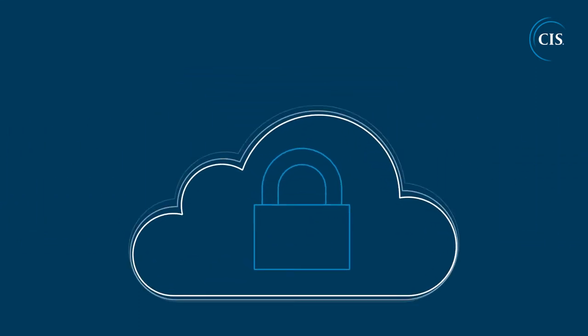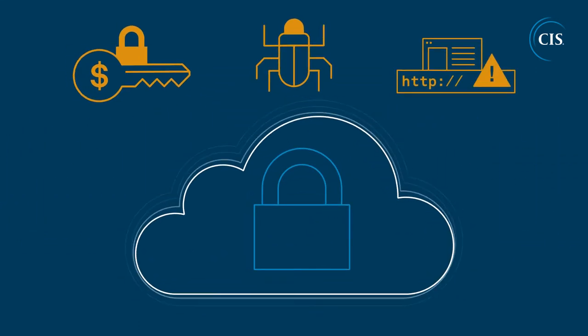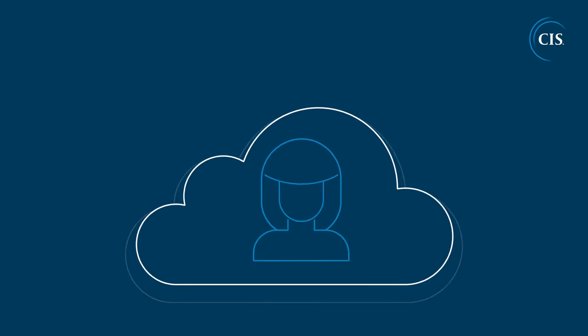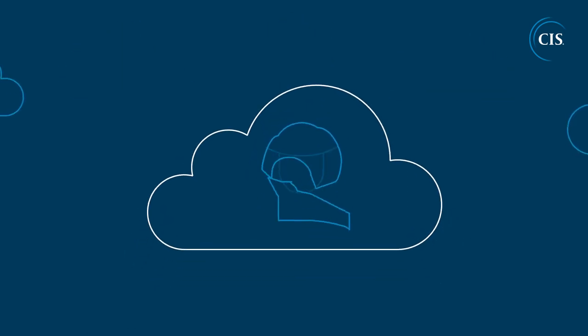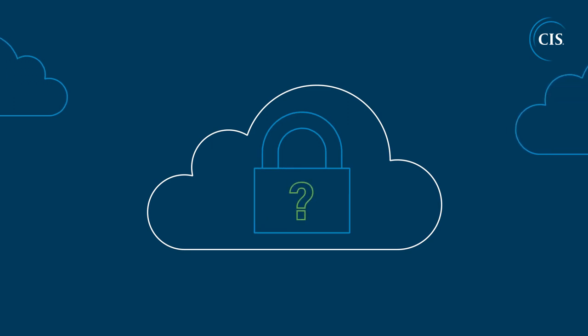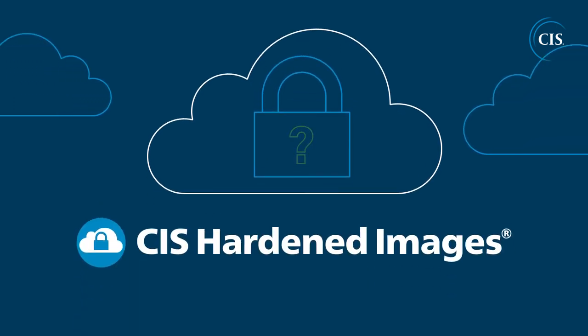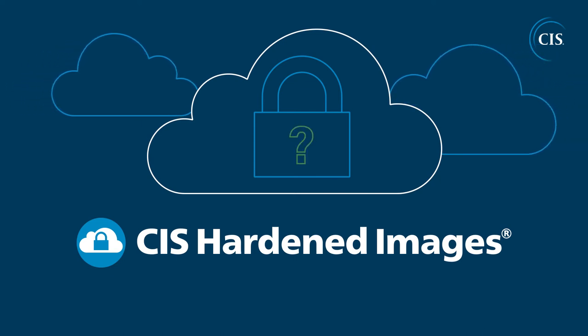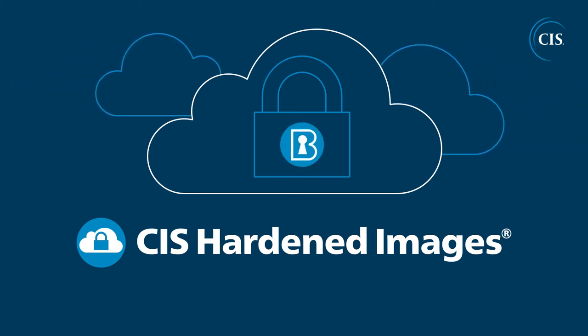While public cloud service providers offer protection against a number of cyber threats, ultimately, the security of your data is up to you. So how can you ensure your operating system remains secure in the cloud? The answer is CIS Hardened Images — pre-configured virtual machine images that meet the consensus-driven security standards of the CIS benchmarks.